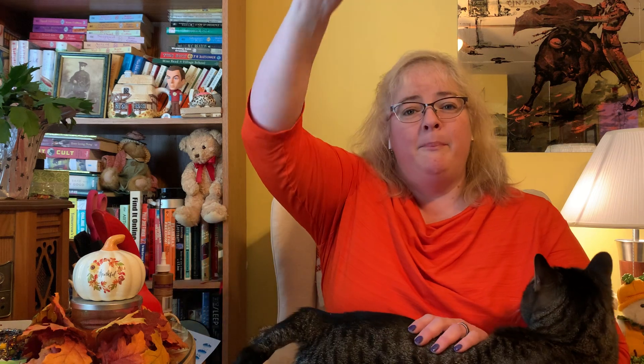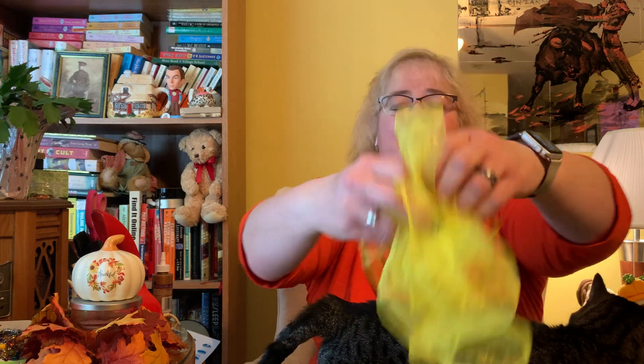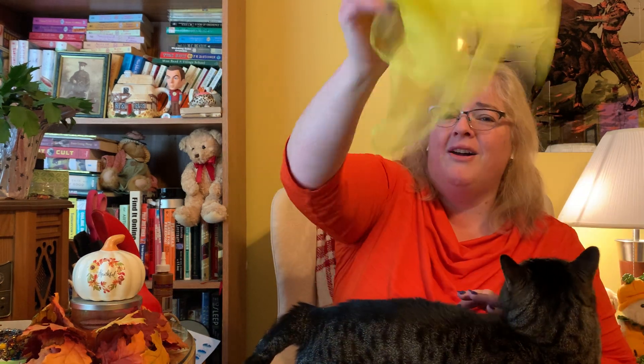Shake your scarves. Shake your scarves. Scarves up, scarves down. Shake your scarves all around. Scarves up, scarves down. Shake your scarves all around. Scarves in, scarves out. Shake your scarves all about. Scarves in, scarves out. Shake your scarves all about.